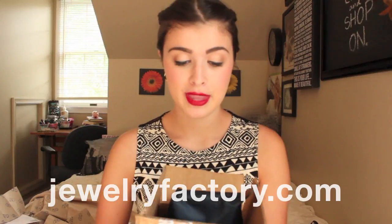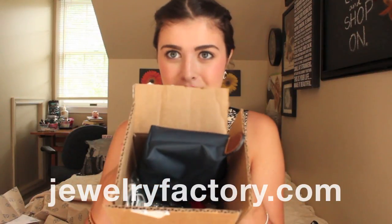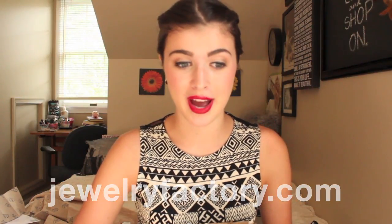The first website is Jewelry Factory and they sent me this box. They had me pick out some pieces to show you guys and I'm going to give my 100% honest opinion up front right now. Jewelry Factory has very cheap prices and I definitely think that you pay for what you get from this company. I think they could have better quality pieces.